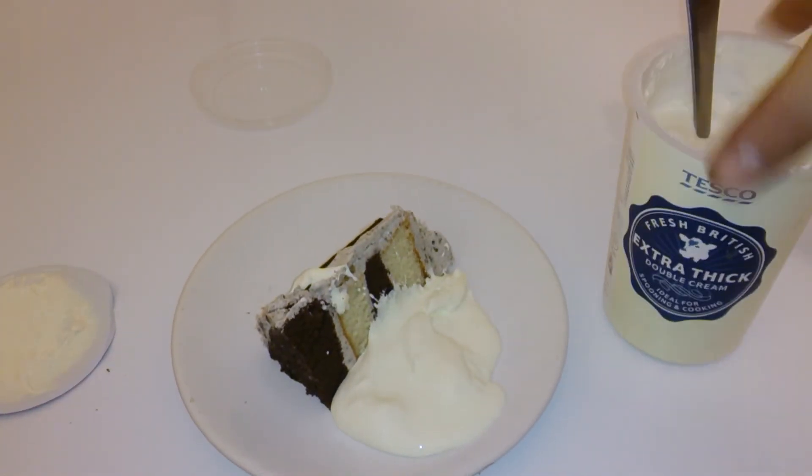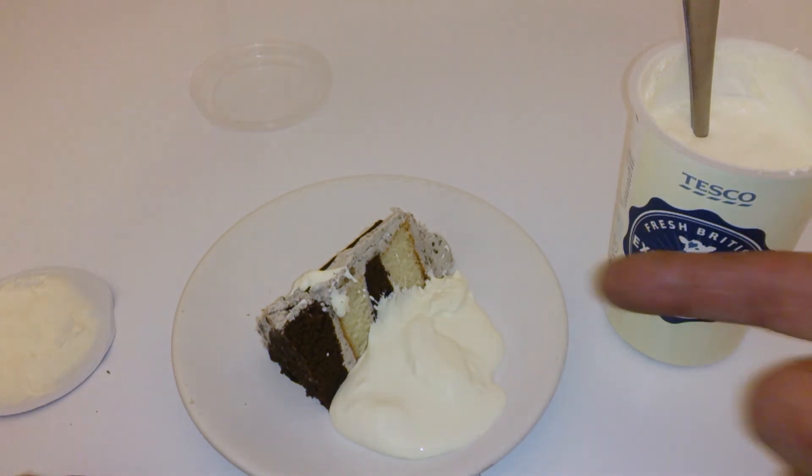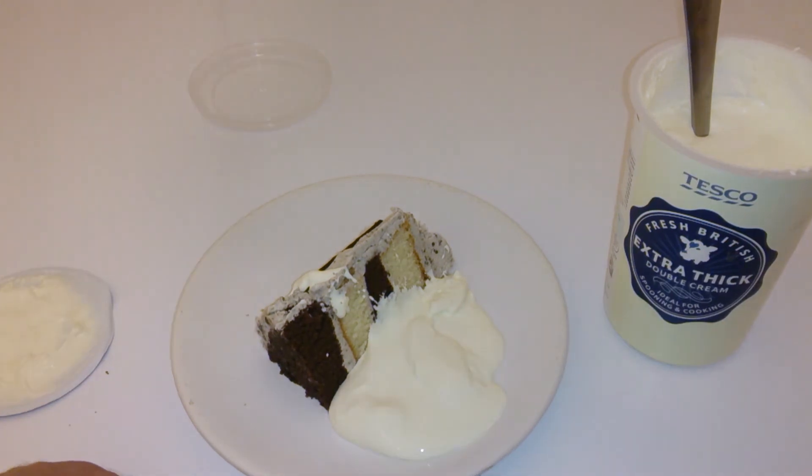I'm going to try a little bit of that on some cake, and it just tastes like the day it came out of the factory. No problem, doesn't taste sour or anything. So a few days out of date, guys — if you're wondering, it will definitely last in the fridge, 100%. So that's it, thanks guys for coming along and watching.